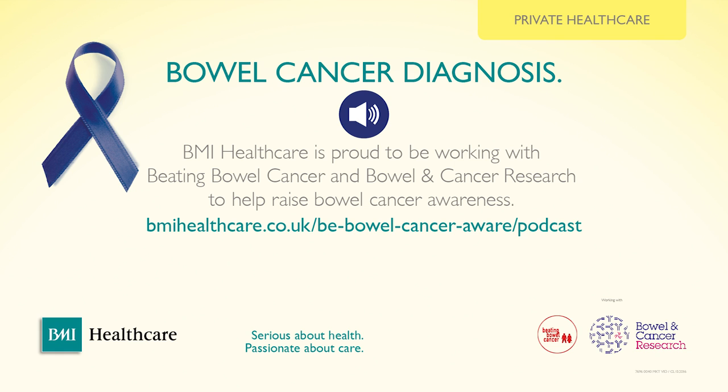TNM staging is quite interesting in terms of diagnosis and survival. It means: what size the tumour is, if there are any lymph nodes involved, and if it has metastasised — meaning if the cancer has spread to other parts of the body. That makes the difference between a stage 1 cancer and a stage 4 cancer.